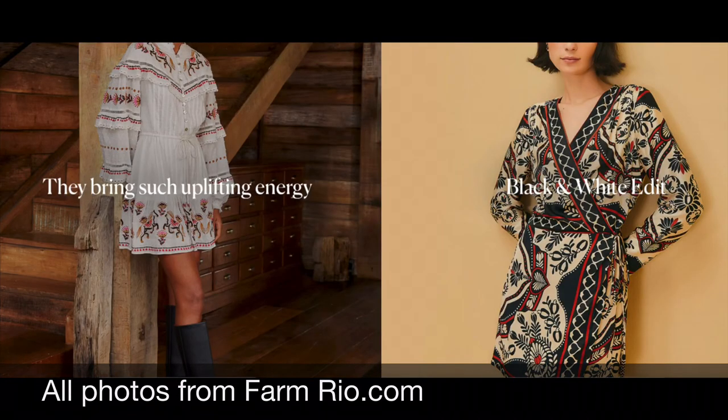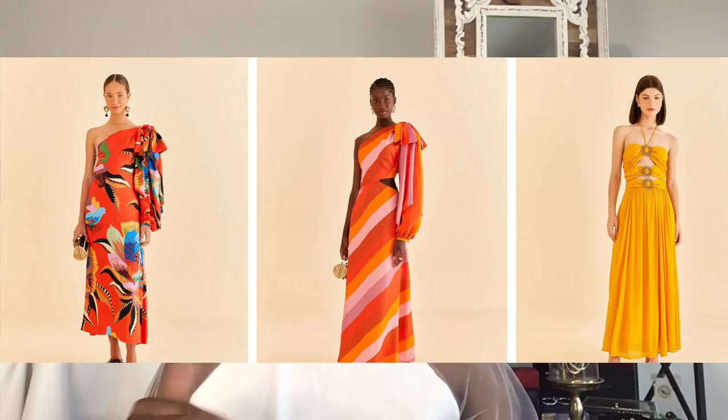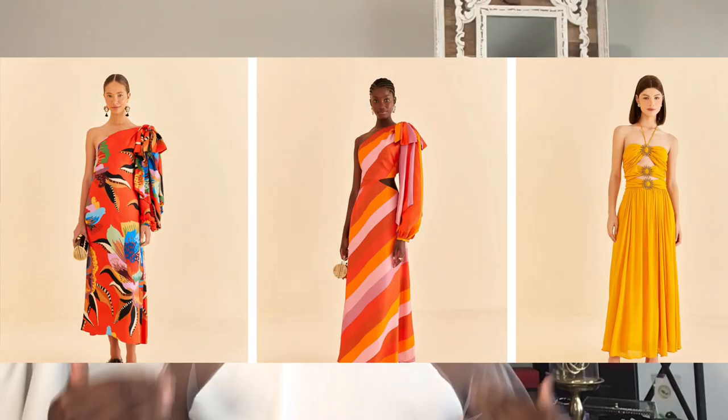I wanted to go over a few things that I had issues with when I received it. Quick back story: if you have not heard of Farm Rio, they make these beautiful, vibrant, colored pieces. A lot of times they'll make long dresses, and they also make little mini skirt sets as well as top and short sets.